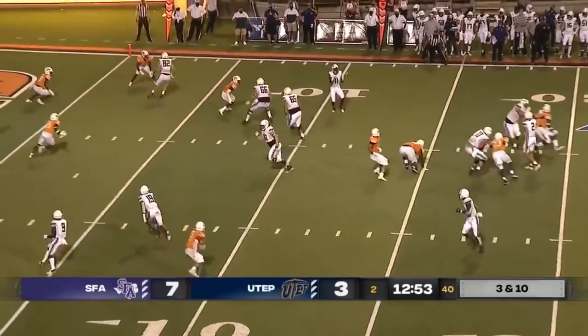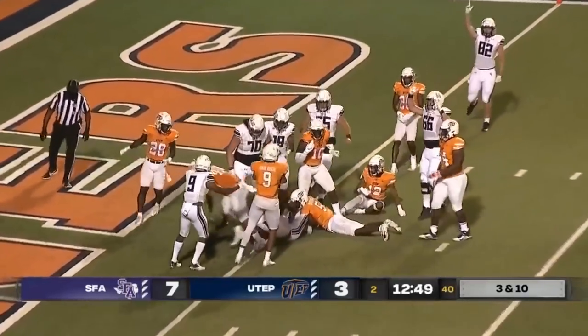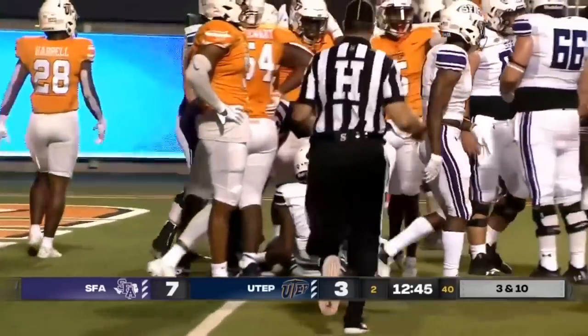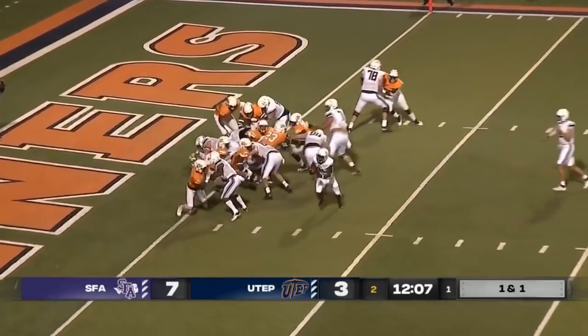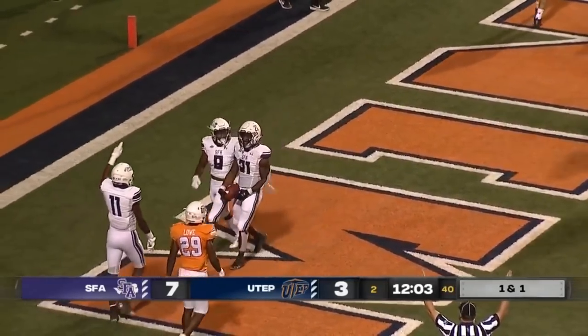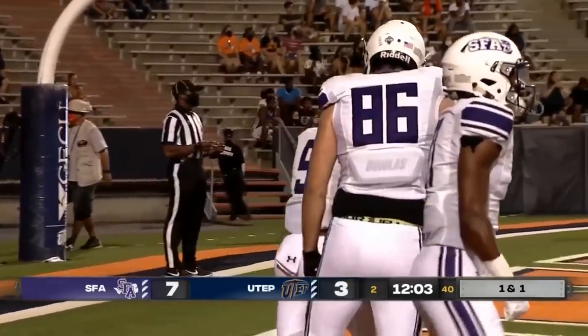Third and ten, and the crowd is the loudest it's been tonight. Quick pass out is caught and reaching near the goal line — just short it looks like. Jeremiah Miller made the tackle to keep the Jacks out of the end zone for now, but it's first and goal from the one. The handoff goes to Ward, and Ward is in easily for the touchdown! Touchdown Lumberjacks — Stephen F. Austin makes it 13-3.